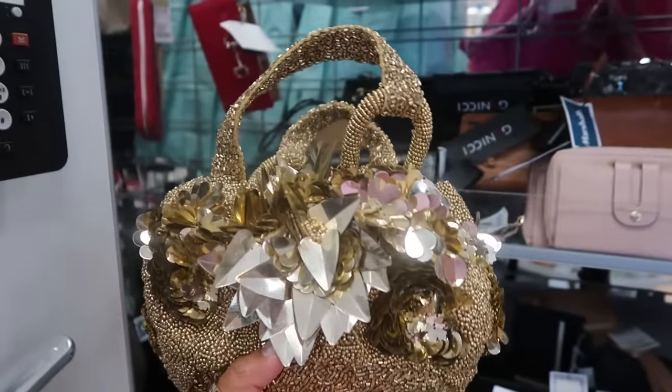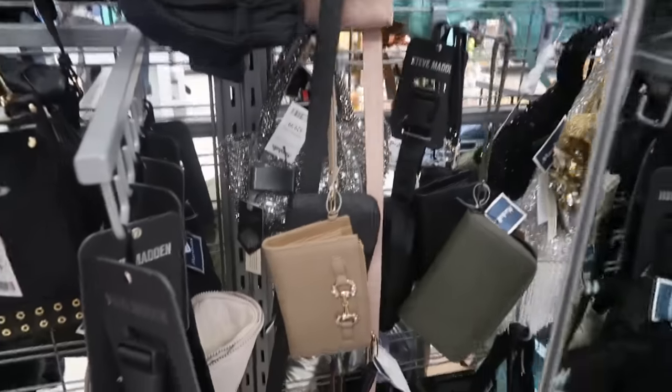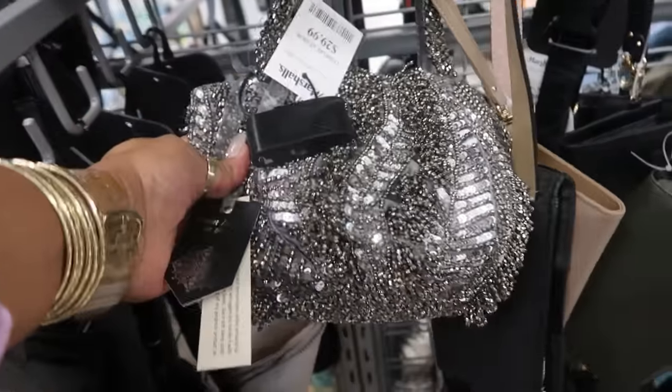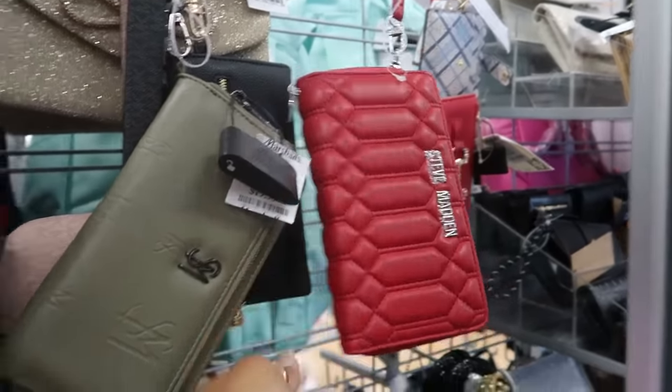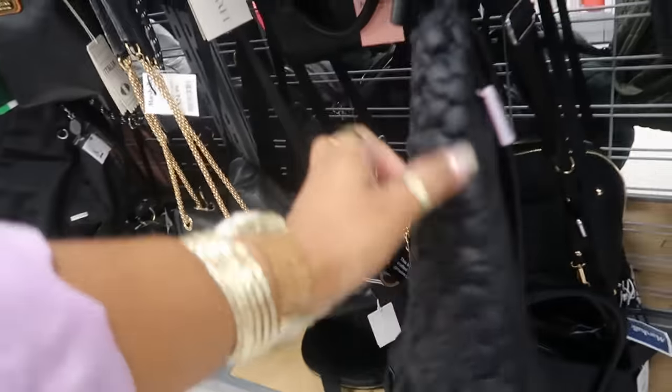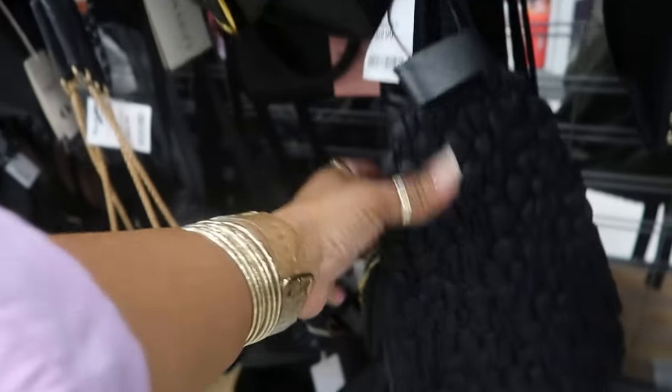This beaded bag is $35. There's a silver one over there too for $30. Steve Manhattan, $15. Is this Wild Fox? It is — they have the big duffel bag that looks like this too, but this is the little crossbody sling for $20.